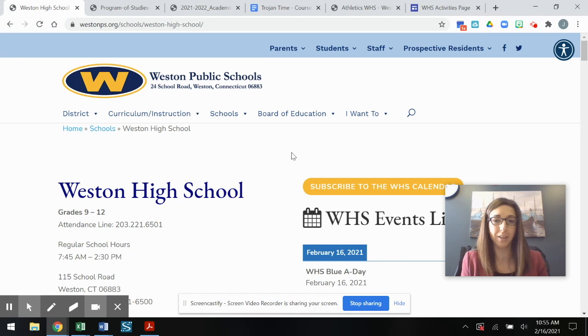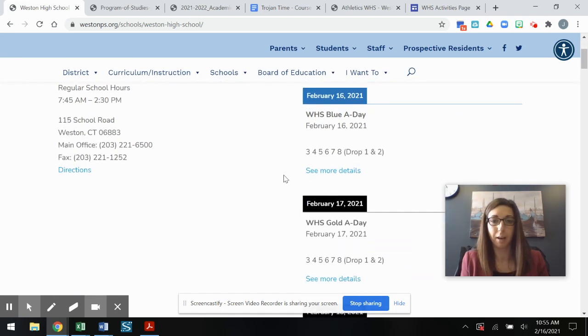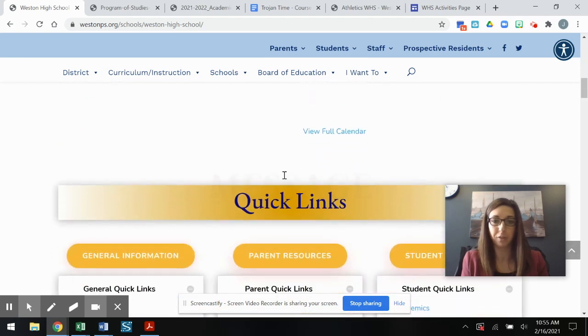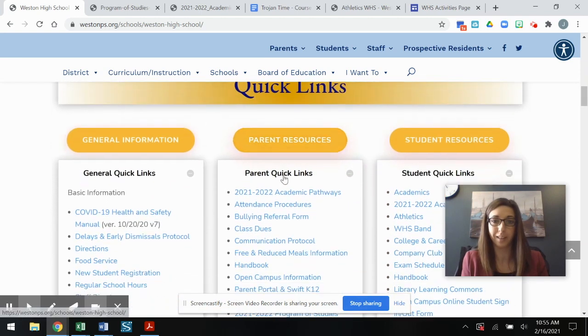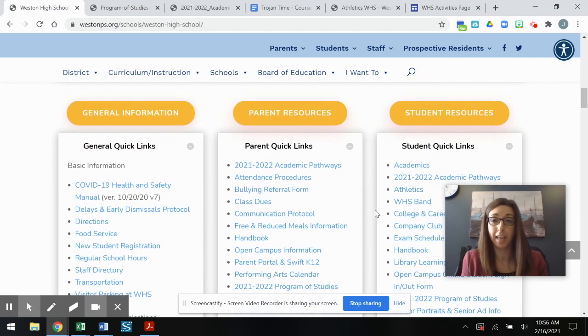Here I am on the front page of the Weston High School website. When you visit the site there are lots of important links on the front page, very easily accessed under Quick Links. Two really important documents you should look at as part of our scheduling process are the 21-22 Academic Pathways document as well as the 21-22 Program of Studies.